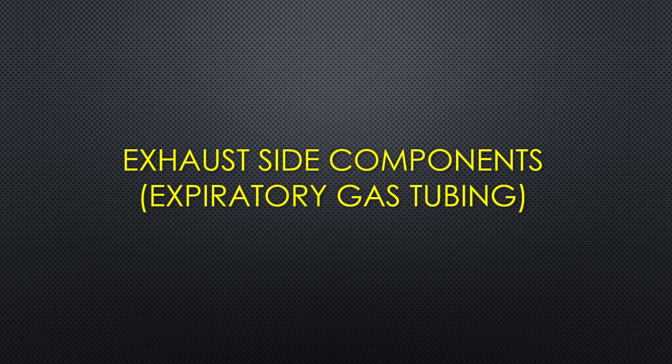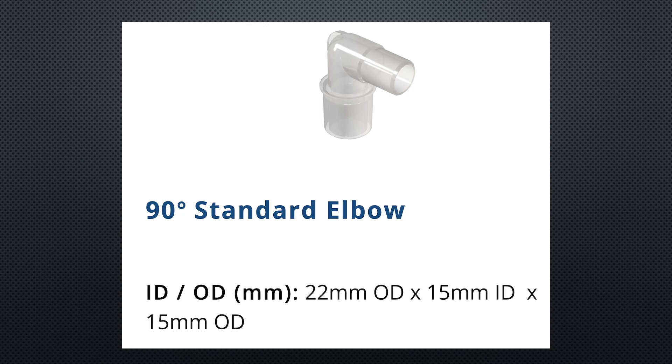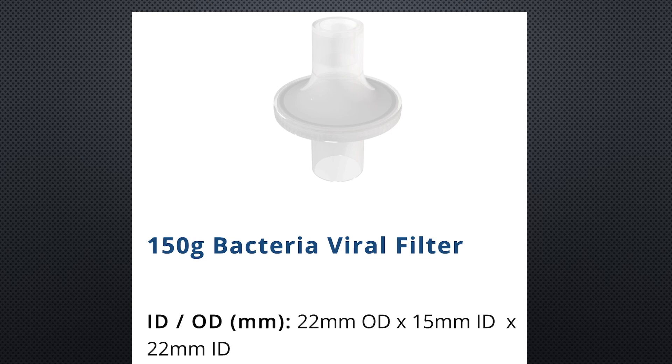The neck seal is cut to the dimensions of the neck of the individual patient. The following are the exhaust gas components or the expiratory gas tubing needed to be assembled. It is suggested that the first attachment to the base is a 90-degree elbow. The purpose of this connector is to provide patient clearance, taking the exhaust assembly out of the way. The next component is a bacterial viral filter. This component is extremely important in the treatment of the COVID-19 patient to ensure that the exhaust from the patient is not aerosolized.